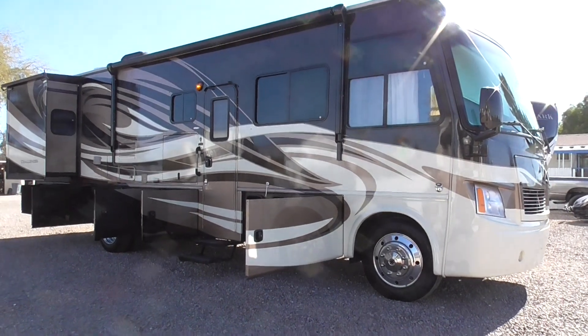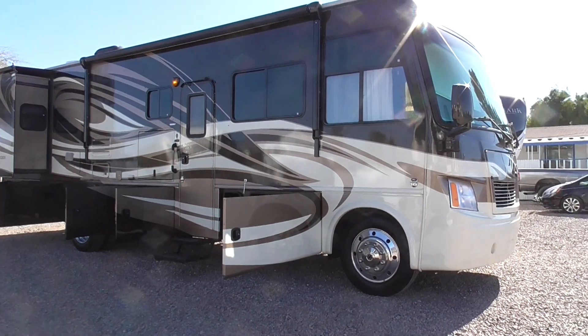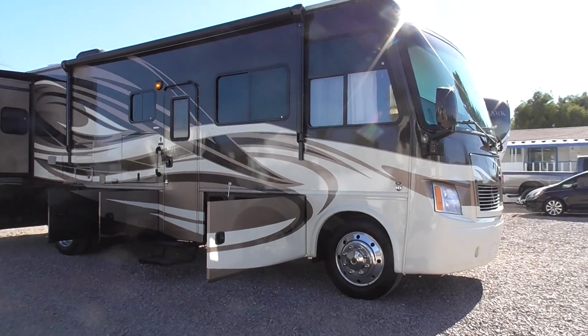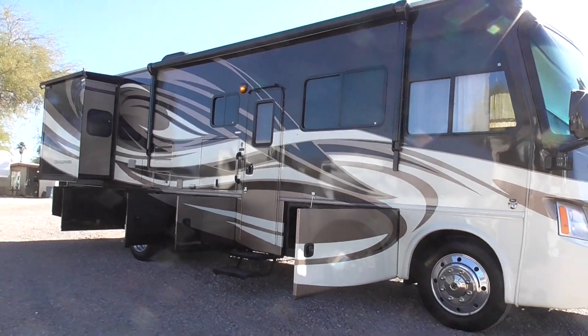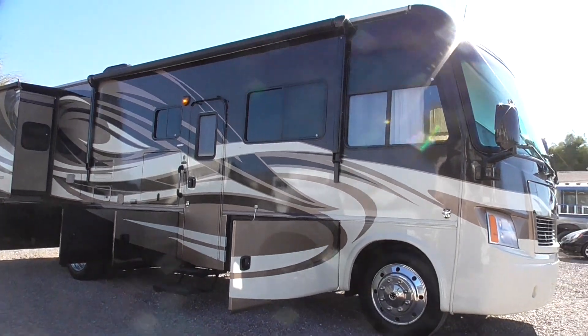Howdy folks, this is a video of a 2013 Challenger 32VS model, Class A motorhome by Thor Motor Coach. This is beautiful, beautiful full body paint, Class A.